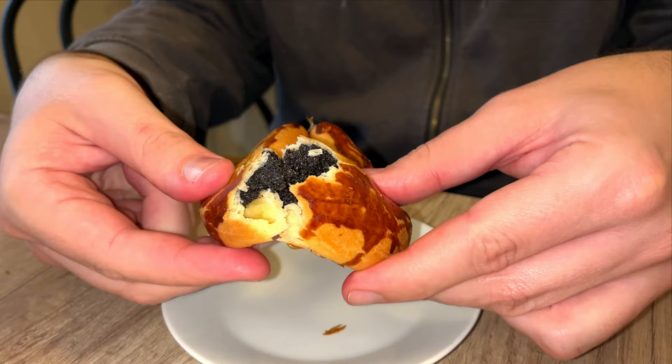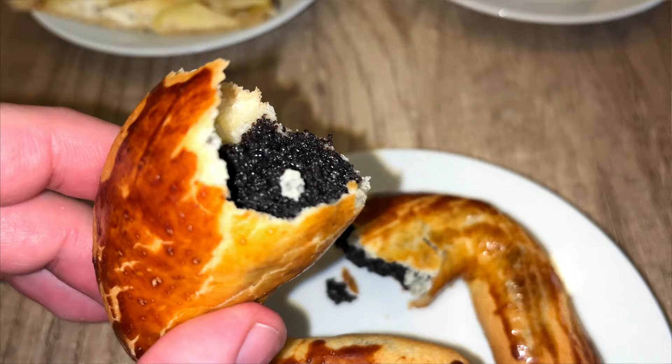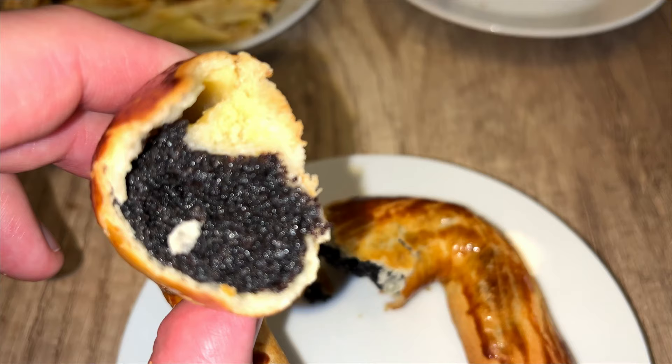The poppy seed bagel will be the star of the show today - the pastry is so thin and the inside is so full of poppy seeds. It looks similar to the one we tried yesterday, but the color on the outside is more intense. Wow - the poppy seed bagel here is several levels above. It's full of poppy seeds, not really a paste but a stuffing made of poppy seeds. Sweet and nice, not too sweet, which I like. Probably the best pastry we've tried so far in the city.